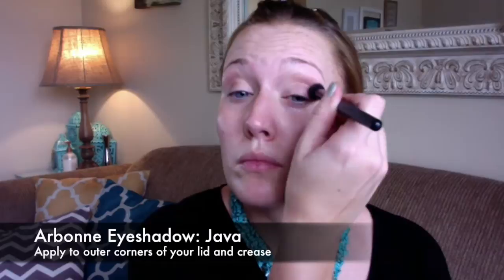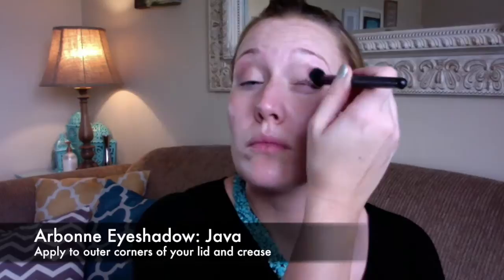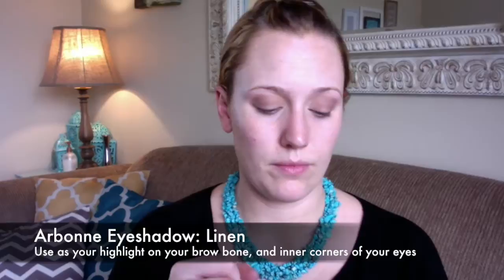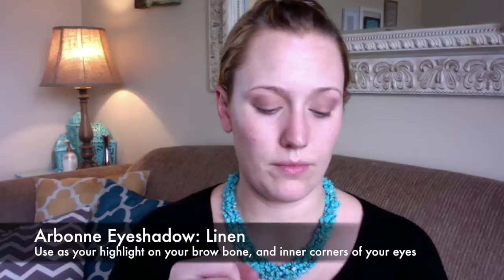The first eye shadow color we're using is Java. I apply that to the outer corners of the eyes, blending it up into the crease using my eyeball as a guide. Next I'm going in with the color Suede, applying that to the inner corners of the eye and blending out to that darker color. Then I'm going in with our highlight in the color Linen, applying that with a fluffy brush all over the brow bone as well as into the inner corners.